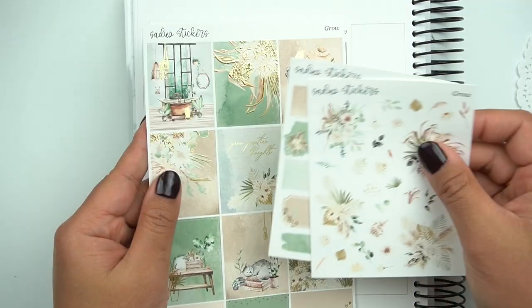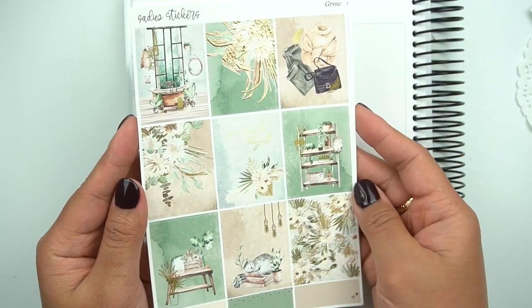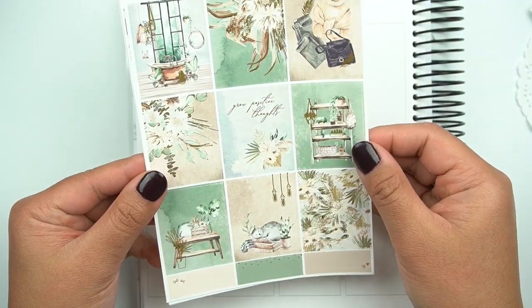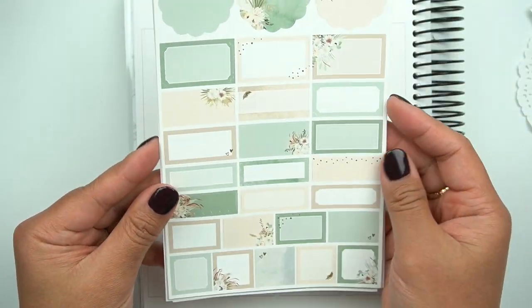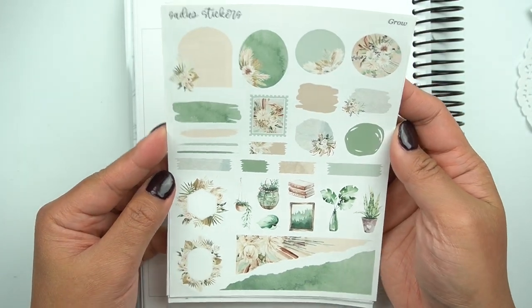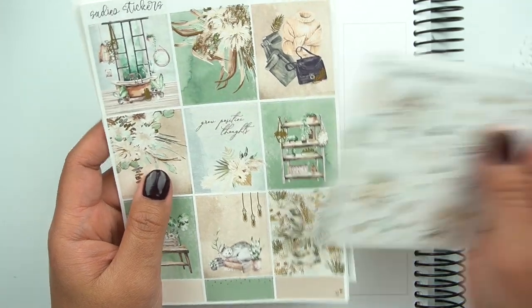This next kit is called Grow, and here are the add-ons. This is in gold foil. This bathtub scene is so pretty — I wish I had that in my house. This is definitely giving me more of the tropical vibes, probably because of the plants. This would be like a really great spring into summer kind of kit. Really pretty.